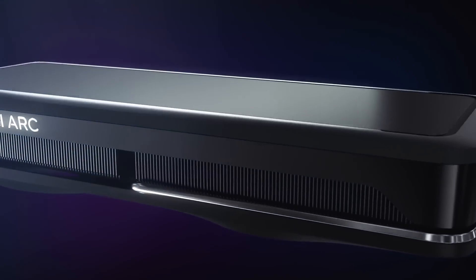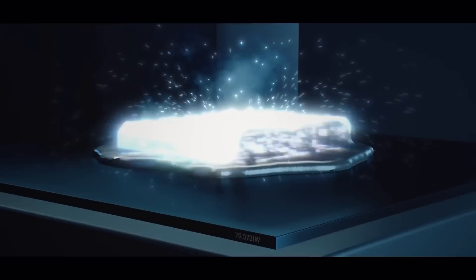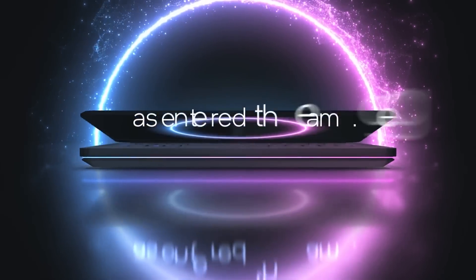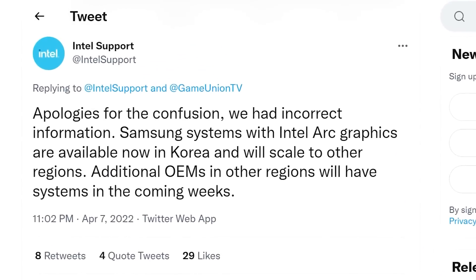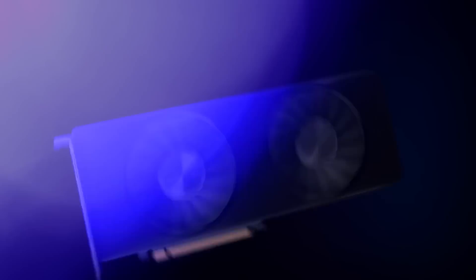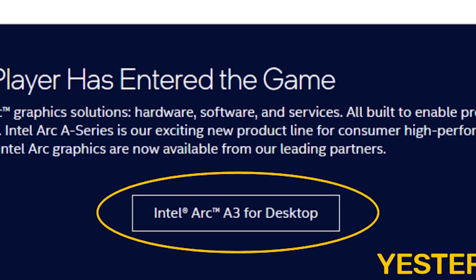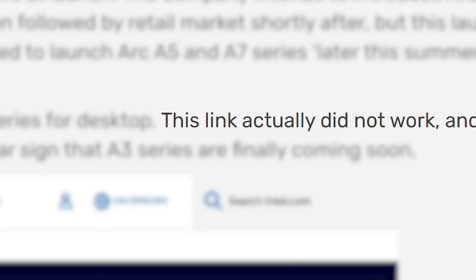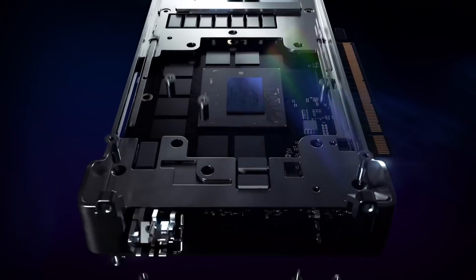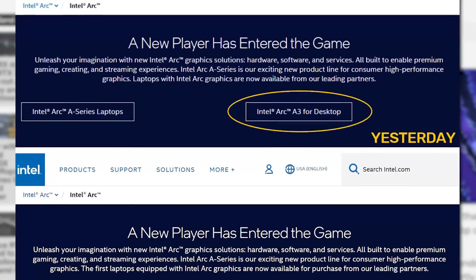And lastly for today, Intel's desktop ARC GPUs are incoming. If you forgot about the company's first real jump into discrete GPUs, I would understand, having been promised for years now only to delay the release time and time again, until finally their mobile lineup was unveiled. Unfortunately, it was only in one country with no reviews or much of anything. Fret not, as the company is setting up for the release. In a recent report by Videocards, you can see a screenshot from Intel's website with a link that says Intel ARC A3 for desktop. Unfortunately it has since been taken down, and while it was up the link didn't go anywhere, but it's extremely clear that Intel is gearing up to launch their first generation of GPUs. If Intel's actually working on their site for the launch, it's likely days away.